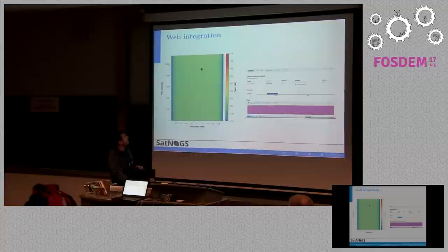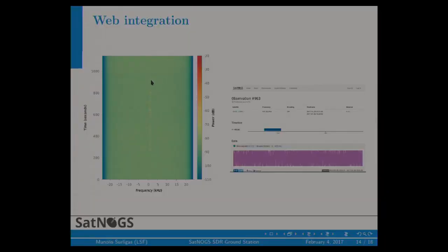Here you can see the waterfall image. As you can see, our Doppler correction algorithm performs very well. This is a CW Morse code signal. We also provide information on when the observation started and finished, the frequency of the transponder, and the name of the satellite. It's a good point to mention that we are now officially SatNOGS's largest database with telemetry data and transponder data of CubeSat satellites.